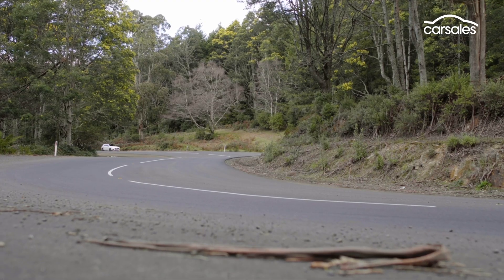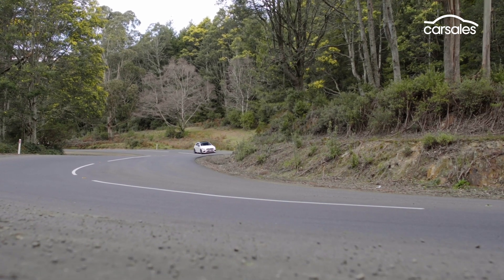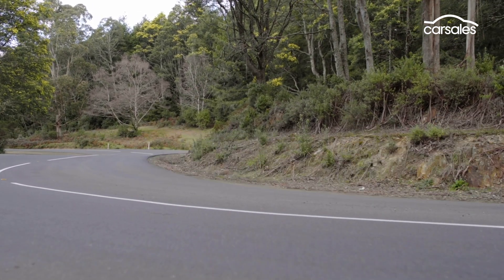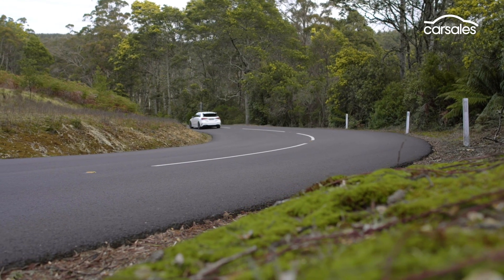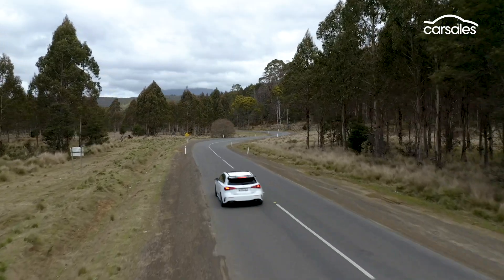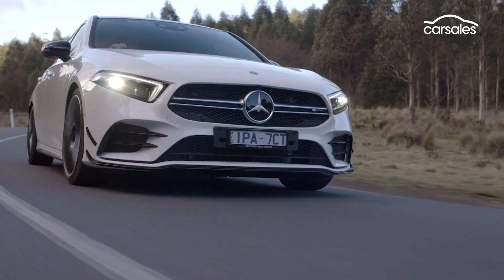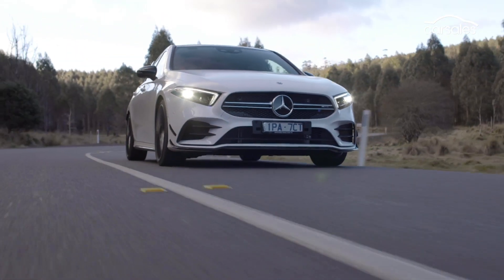Yes, the A45 is bound to be a hit, but with competition like the BMW M135i and updated Audi S3 waiting in the wings, the A35 is a variant we think will hit the mark with Aussie buyers, especially those that want their performance hatch to wear a prestige badge.